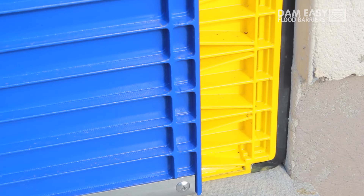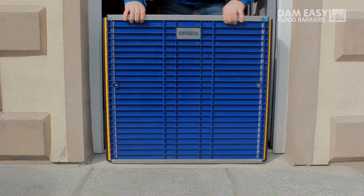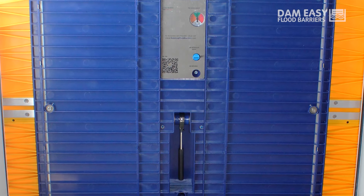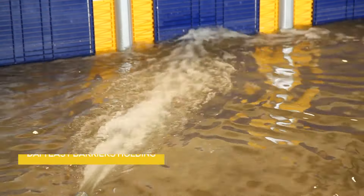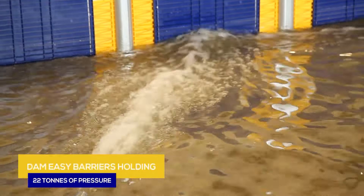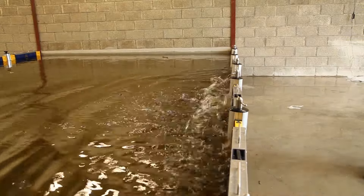The ease of installation is a key feature, allowing communities to respond swiftly to the imminent threat of flooding. One of the standout features of the Dam-Easy Flood Barrier is its versatility. Whether protecting urban neighbourhoods or agricultural fields, the barrier can be deployed in various configurations to meet specific needs, ensuring communities can find a tailored solution to mitigate the impact of rising waters.